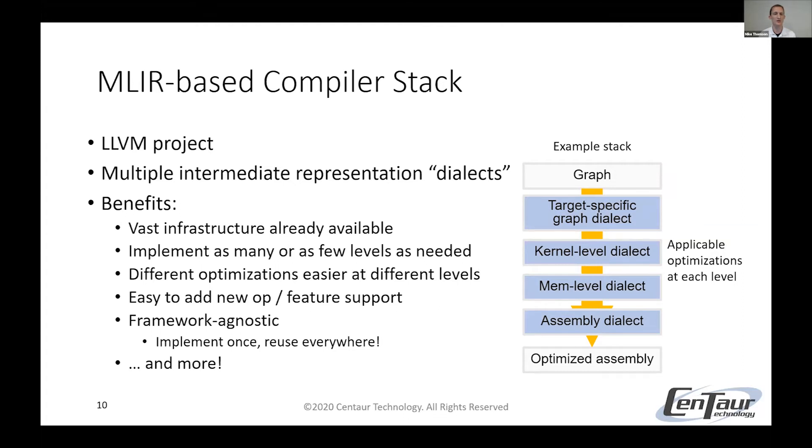In comparison, here's an example of what an MLIR-based compiler stack could look like. MLIR stands for Multi-Level Intermediate Representation — this is an LLVM project. It has multiple levels of abstraction in between, each called a dialect, allowing you to add functionality or optimizations at whatever abstraction level makes the most sense. You could have as few or as many dialects as you want. One of the biggest benefits is that once you translate from a framework-specific graph representation into a graph-level dialect, you're no longer dependent on that framework — you're framework-agnostic, which means the entire stack below can be reused for any framework.